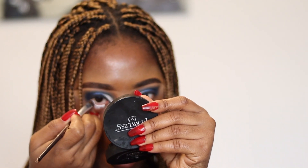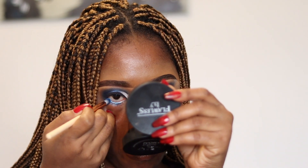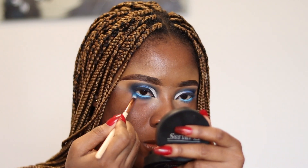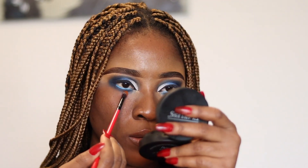I'll go ahead and use the black on the top and see the blue color as well, just opening it up.